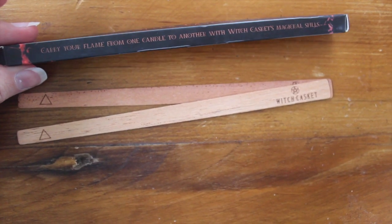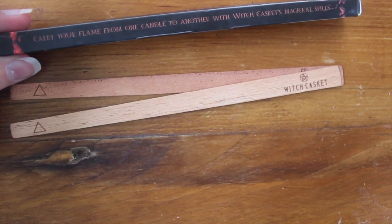The next item says 'Witch Casket exclusive: carry your flame from one candle to another with Witch Casket's magical cedarwood spills.' Are they like matches? They're like really slim pieces of wood with 'Witch Casket' engraved on them and the fire element symbols — and they smell really nice! I guess maybe you strike them or something.